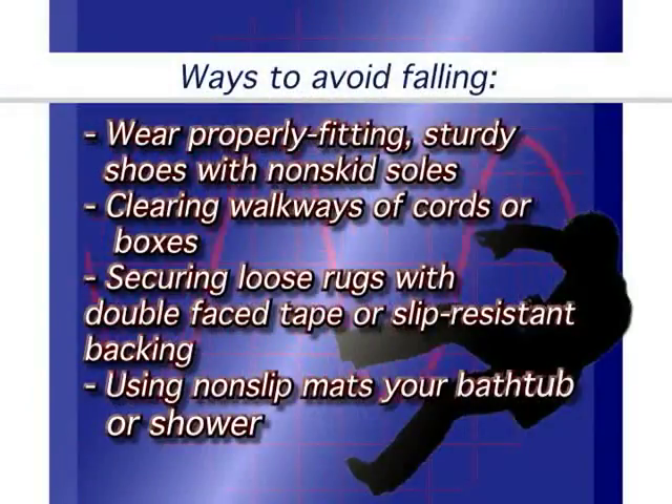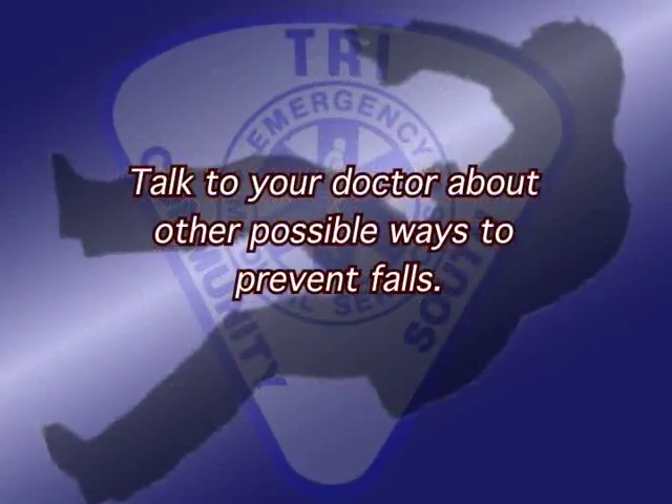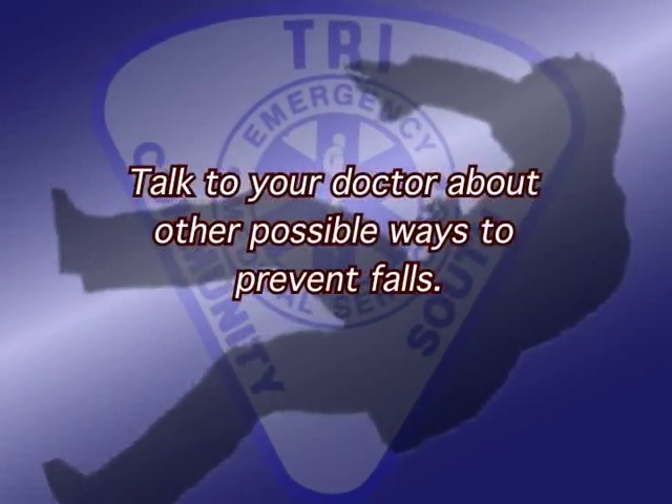Falling in the home is very common and dangerous, but luckily it's very preventable. Many health problems increase the chance of falling — talk to your doctor about possible health problems that could increase your risk. Wearing the right shoes can go a long way: wear properly fitting, sturdy shoes with non-skid soles, and avoid high heels, flimsy slippers, and shoes with slick soles. Staying physically active can also decrease the chance of falling — with a doctor's okay, consider activities that improve strength, balance, and coordination. There are many ways to make your home safer, including clearing walkways of cords or boxes, securing loose rugs, and using non-slip mats in your bathtub or shower.